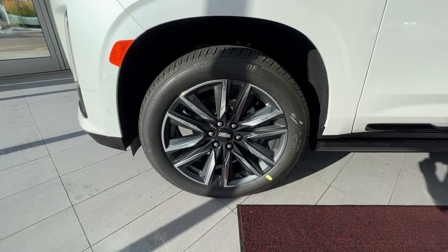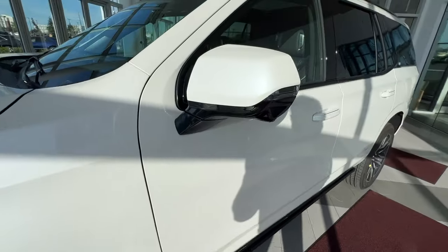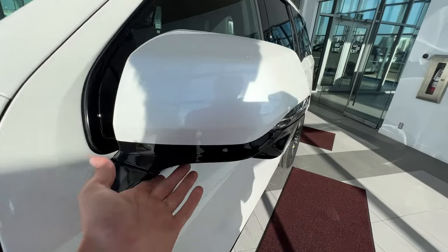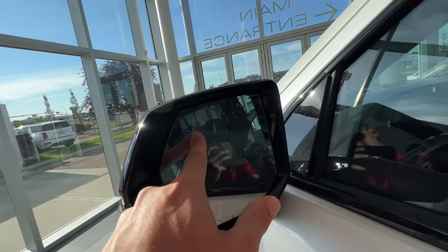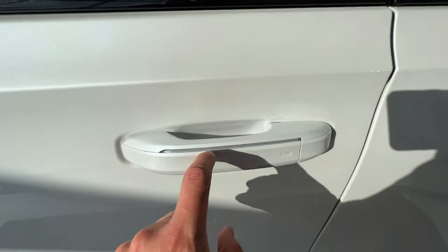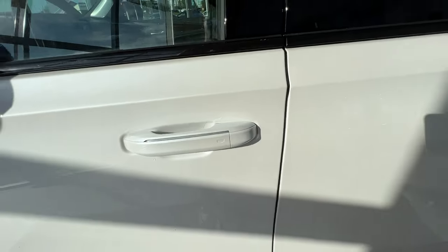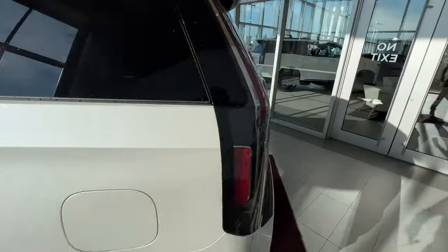Moving on to the exterior, you have your Cadillac brand alloy wheels with the black center caps. Alongside the vehicle, you have your color match mirror caps with the black paint on the bottom, your side indicator, 360 degree camera and traffic indication here on the mirror. On all four doors, you'll have LED stripping that glows in the dark and keyless entry on the front two doors. Privacy tint starting in the rear, making its way all the way around the back.